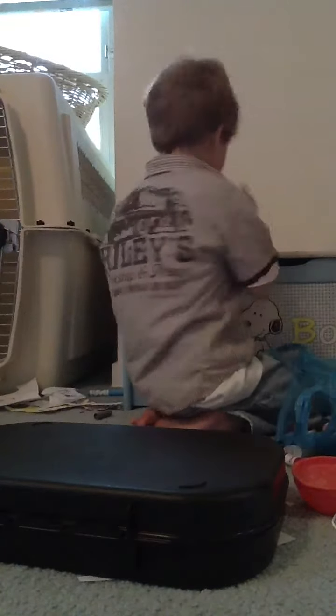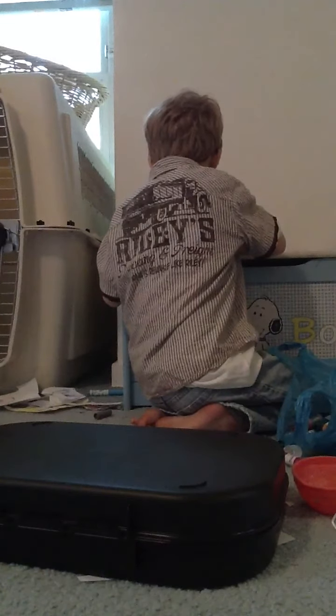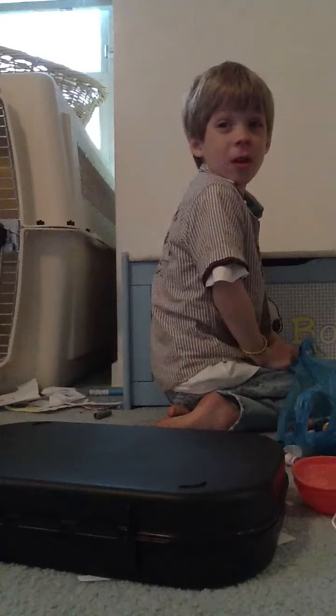I went to Petco just earlier because I had to pick up some gloves initially. But of course, whenever I go there, I end up buying more than I need.